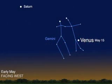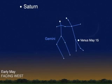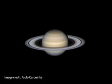Again this month, Saturn and Venus grace the early evening skies. Venus is the brighter of the two — you might even see Venus before the sun sets. Saturn looks like a golden star to the unaided eye, and through a telescope you will see the icy rings and some of Saturn's moons.